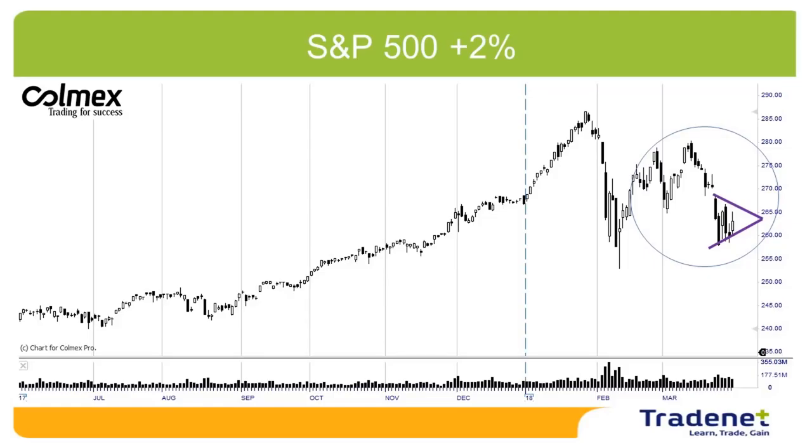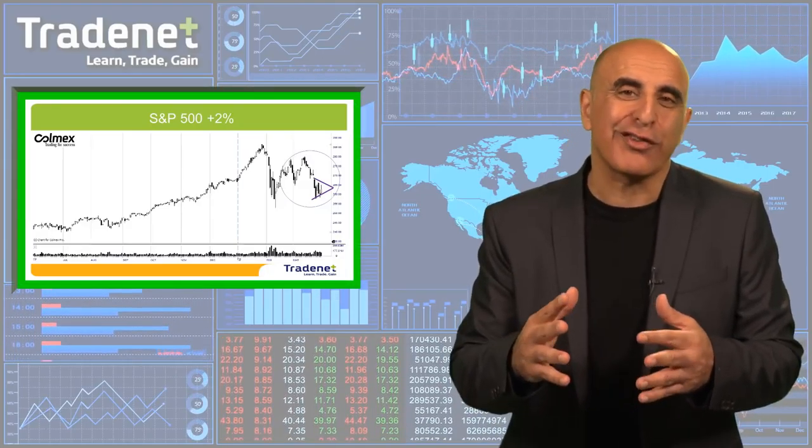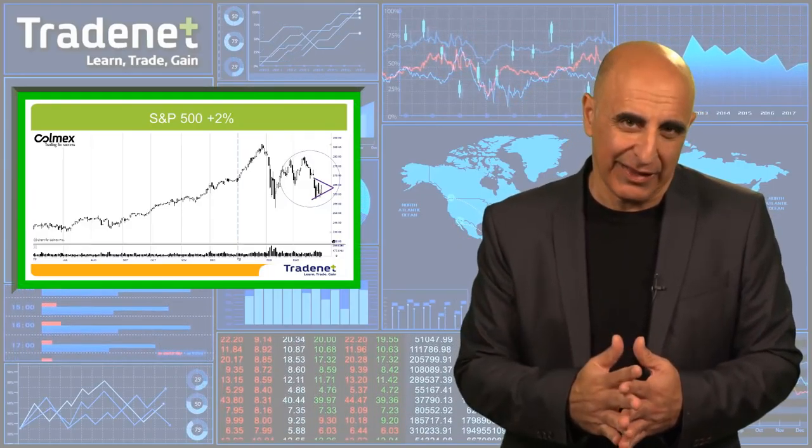In fact, it's a kind of a bear flag and a triangle. Usually it will continue with the trend, and very likely, technically speaking, will continue lower. So the market does look good for some continued declines.